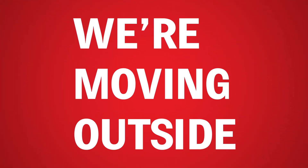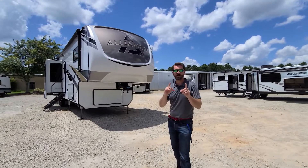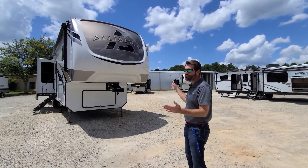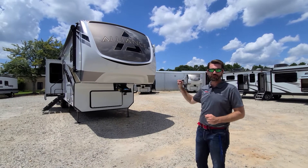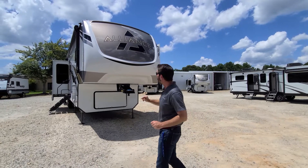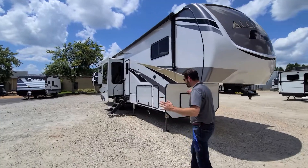Let's go pop outside and check out some of the features out there. Out here at the front of this Alliance we notice something kind of cool — that graphics package up there. Even though this is a 2021 model, we're at the end of the year run and this is new, so it looks like we got a 2022 graphics package on this model. I love that black and bronze — I think it looks great.